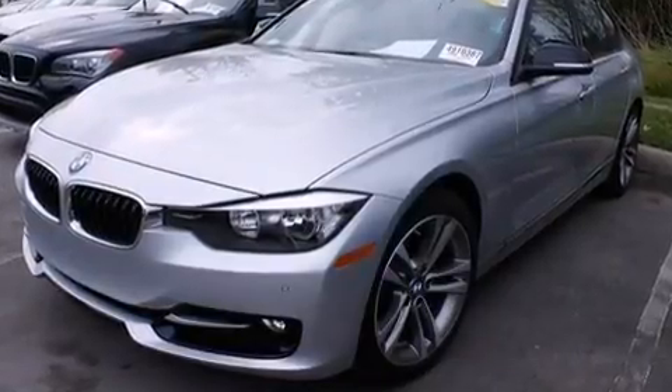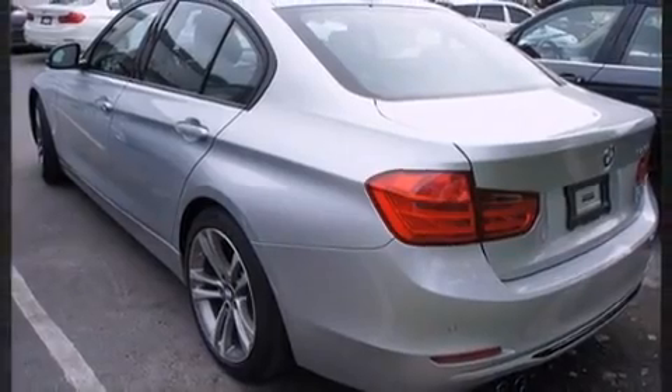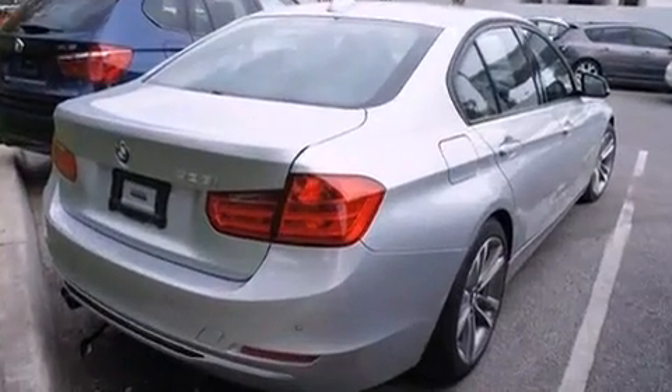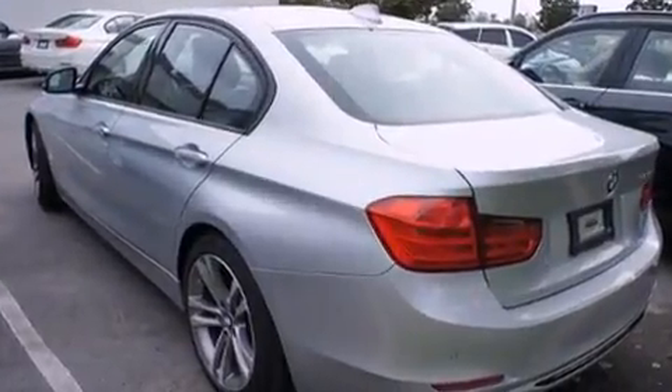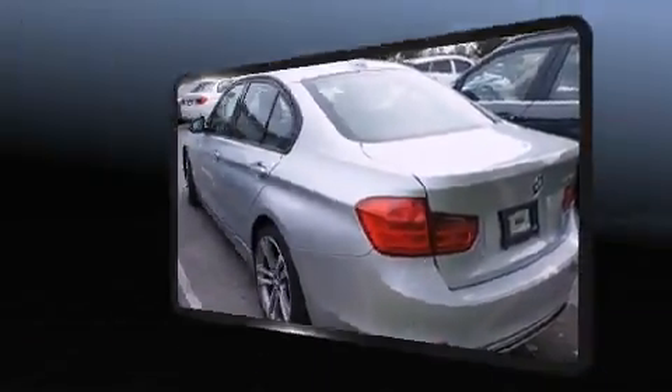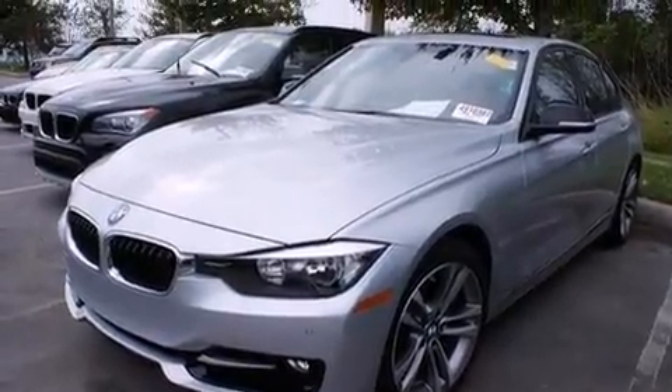Top features include a built-in garage door transmitter, automatic dimming door mirrors, heated seats, and seat memory. A power moonroof allows an infusion of fresh air.